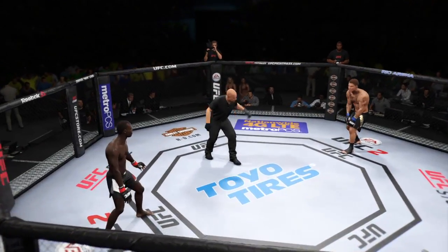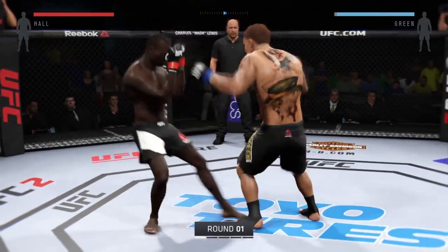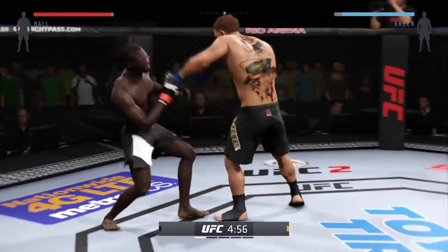Uriah Hall, are you ready? Magic Man, you ready? Here we go. Five five-minute rounds.